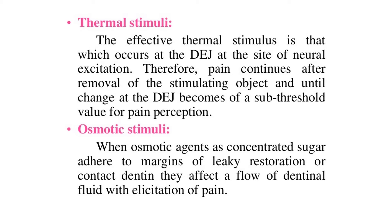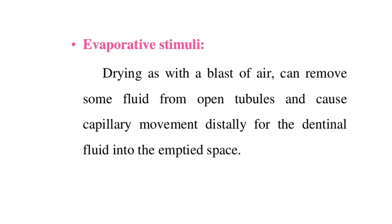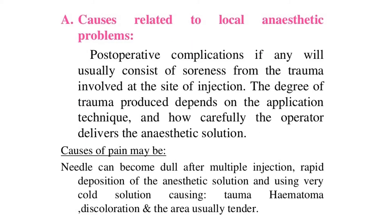Errors during the bonding procedure — failure to adhere to the recommended etching time, etchant concentration, and bonding technique cited by the manufacturer — could result in postoperative pain and improper bonding of the composite to the cavity walls. A fractured restoration, during mastication, usually opens up a fracture line admitting oral fluids and oral microbes, which cause movement of dentinal fluids and hypersensitivity.